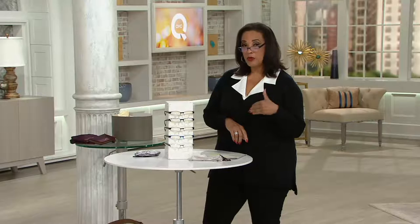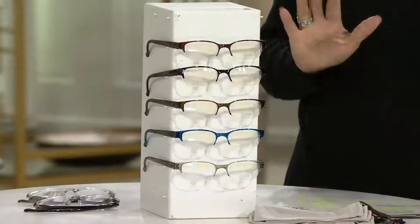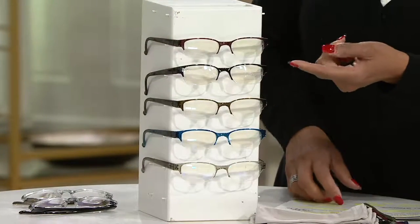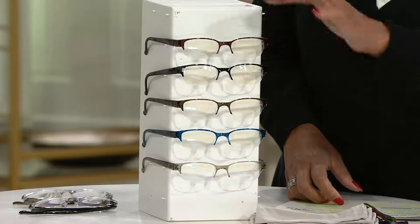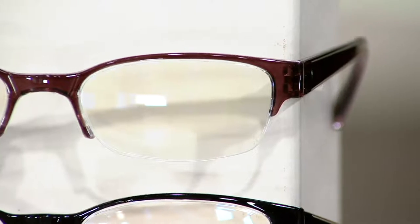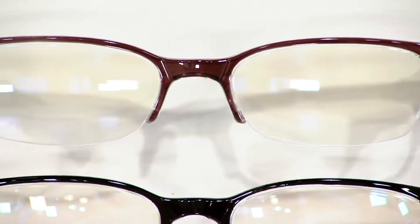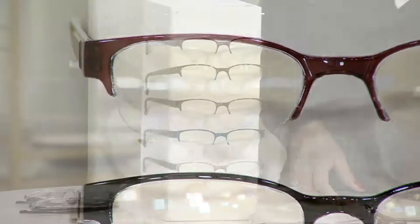What we have is a set of five readers. These come to us from Tashin, and Tashin is QVC's own line of accessory items. Readers are an accessory — yes, you want them so you can see, but you also want them to be stylish. These are what we call rimless. Rimless simply means the bottom frame is not there, so you've got the great frame on top.